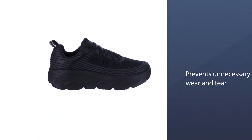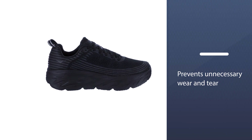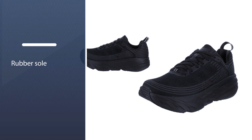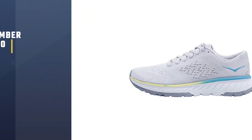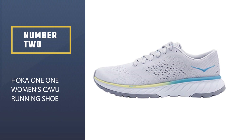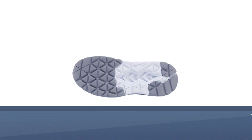The interior is sufficiently padded, and it includes a cushioned tongue and collar that keep feet snug, secure, and comfortable. Number two: HOKA One One Women's Kavu Running Shoe.